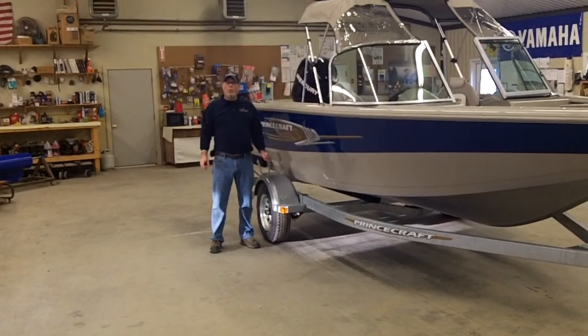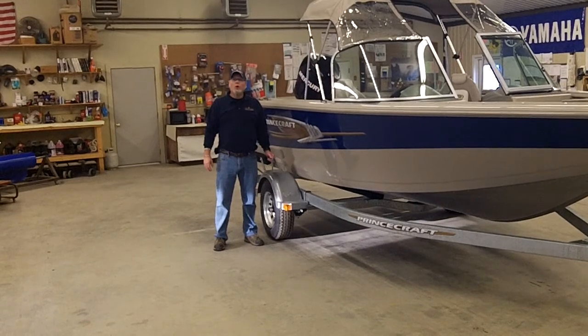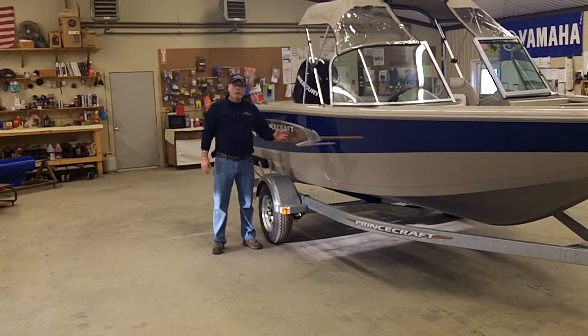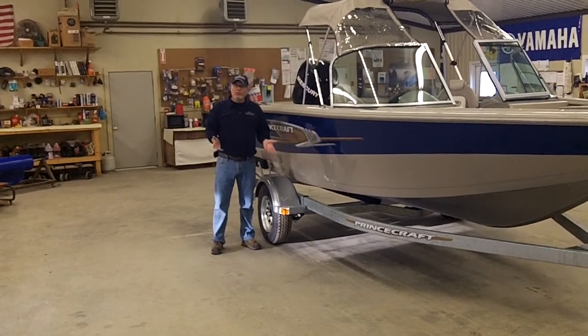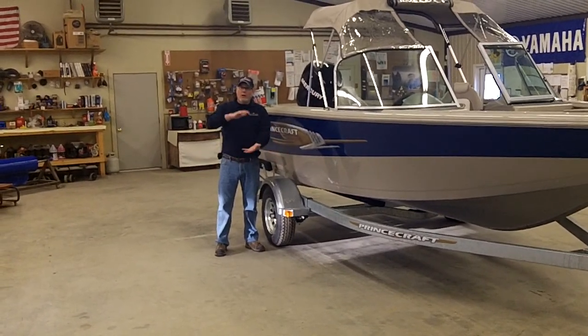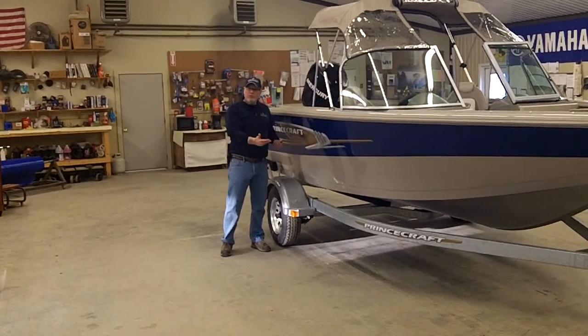Rob Brown with Clark Marine, with one more reason why you should buy a Princecraft aluminum boat. One of the mainstays with Princecraft is they use an H-36 flat stock aluminum. It comes into their facility sheeted up, they put it on a plasma table, and they cut each one of the pieces out individually.